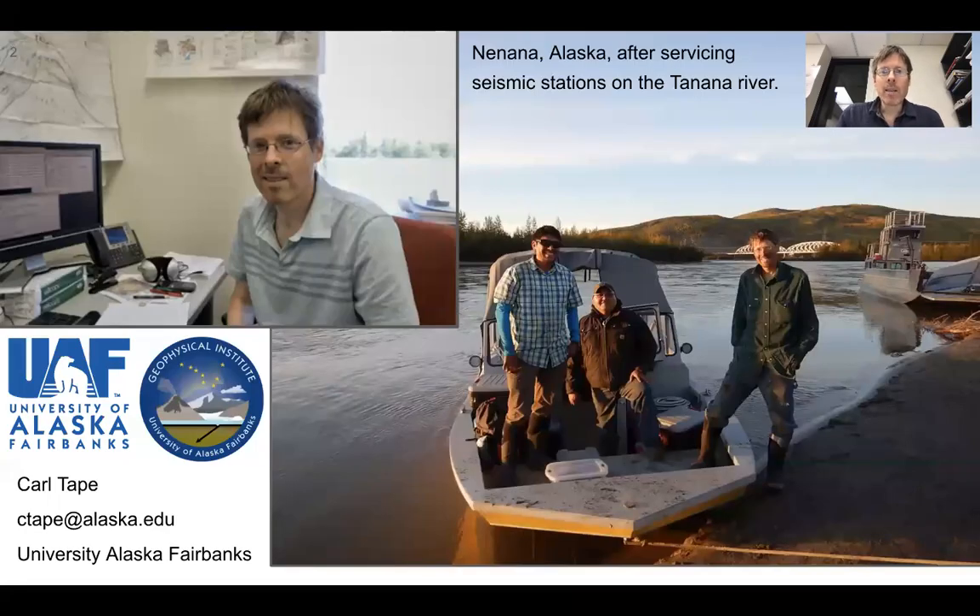Who am I? I am a seismologist at the University of Alaska Fairbanks at the Geophysical Institute. This probably shows a typical view of my working life, which is sitting in front of a computer looking at wiggles of seismograms, trying to understand how waves propagate through complex materials. But I've also had my fair share of adventures — this shows one taken in Nenana, Alaska after servicing some stations on the Tanana River. I'm from Alaska, I love Alaska, I love seismology, and I hope to convey some of that excitement with you.